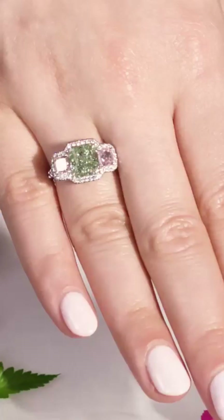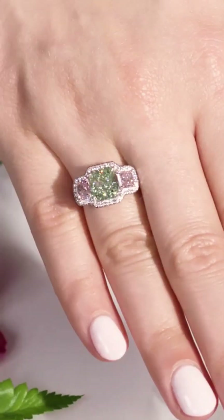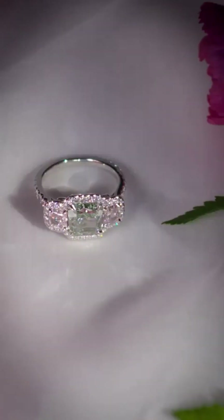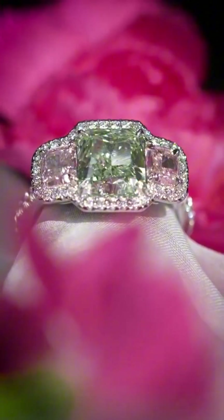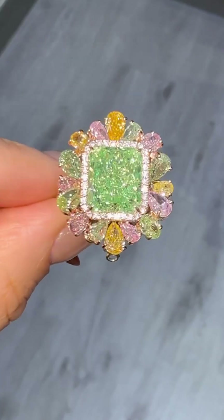On either side, two rare natural pink diamonds — a perfect contrast to the green heart. Surrounding them, a halo of colorless diamonds, all set in shimmering white gold, like stars circling a planet. This ring is more than a masterpiece of design — it's a harmony of nature's rarest colors.